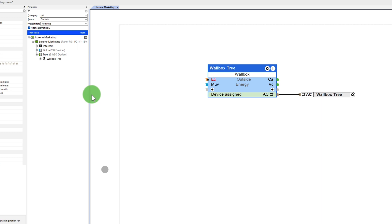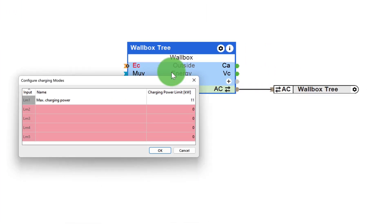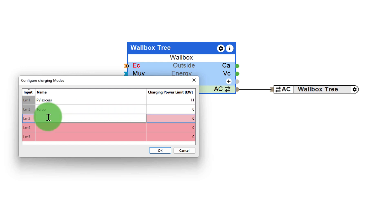First, I entered the minimum and maximum charging power in the properties — in my case, 1.38 kW to 11 kW. By double-clicking on the block, you can now configure up to five freely definable charging modes. In our case, mode 1 is the PVX's, where the charging power is set by logic.